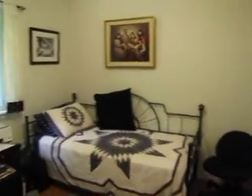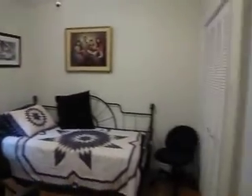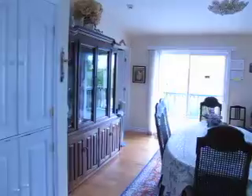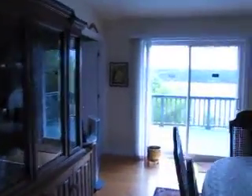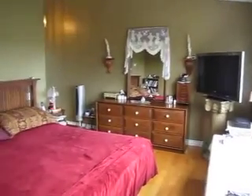Closet over in the corner there. And a large master bedroom — more than enough room for a king-size bed.